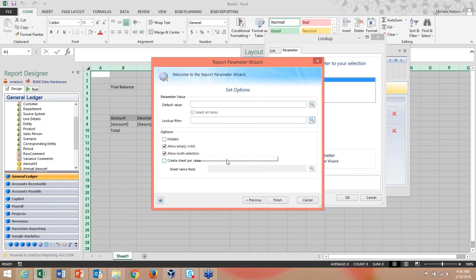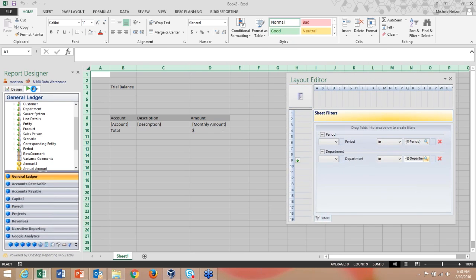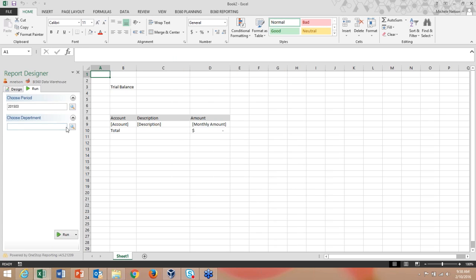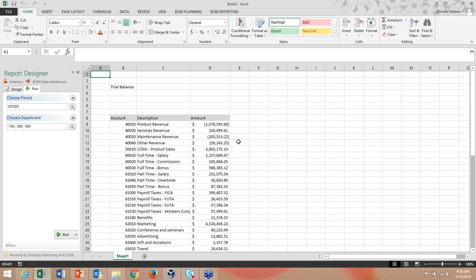You can also allow empty selections or allow multiple department selections. With many options for parameter building, when I go to the Run tab I can now select my period and department — choosing a range, a single value, or multiple values — and run the report.